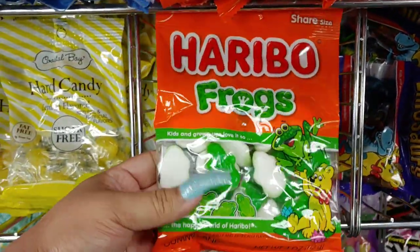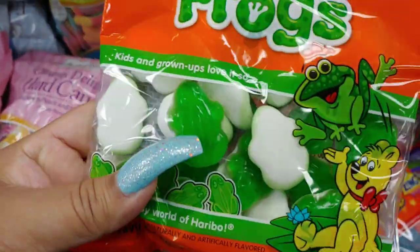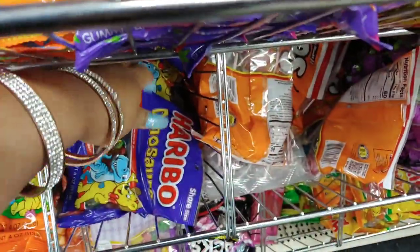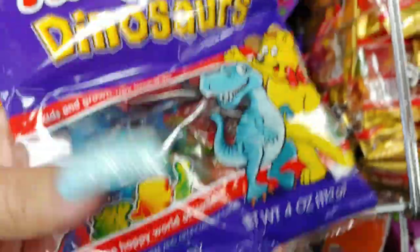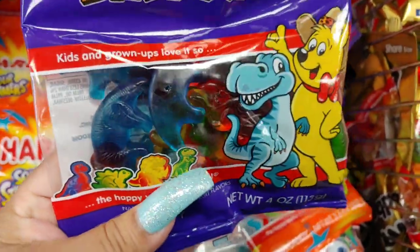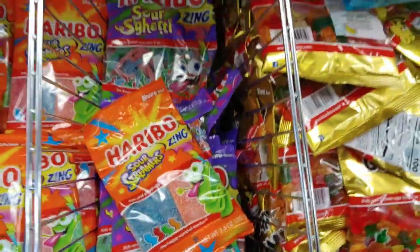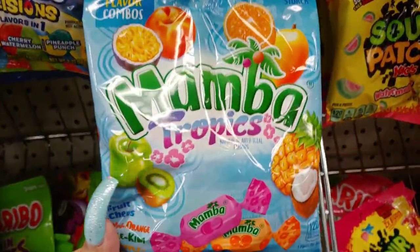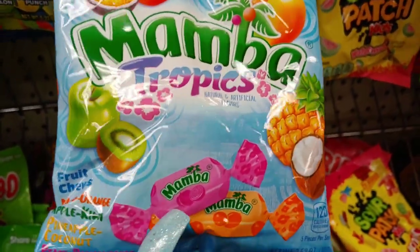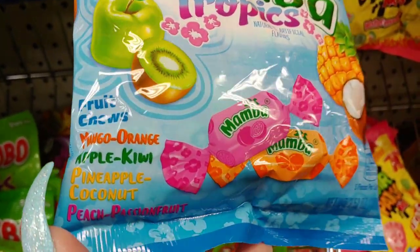They have the Haribo frogs in neon lime green colors and the dinosaurs — that's pretty cool. I've bought those before for the family; they're really cute. They have the Mamba Tropics tropical candy — fruit chews in mango, orange, apple, kiwi, pineapple, coconut, peach, and passion fruit. I like that pink packaging with the pineapple, coconuts, and green apple kiwis.